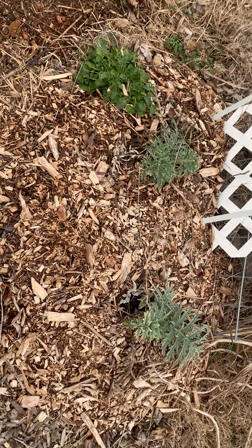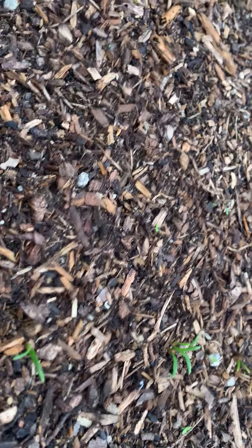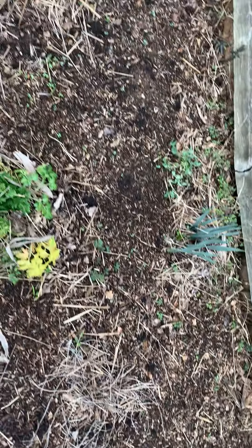The artichokes are still looking perfect. We've got a little spot of watercress there. We've got lots of seedlings coming up. Look at that — all kinds of goodies popping up.